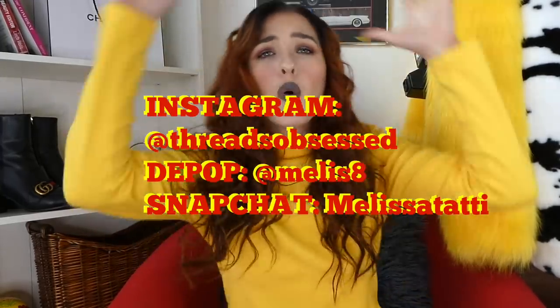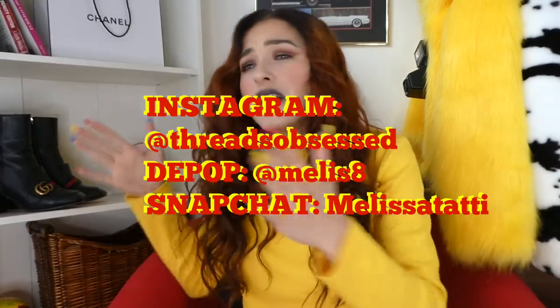My Depop is Melissa — you will see almost everything that I show you guys listed up on my Depop, so make sure to go check that out. Bring your cash, bring your coin, bring your daddy's credit card. So without further ado, let's get right into this video.